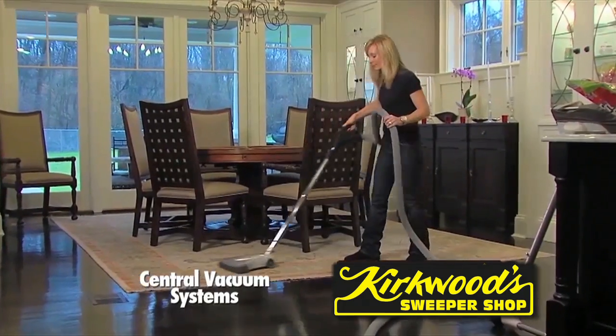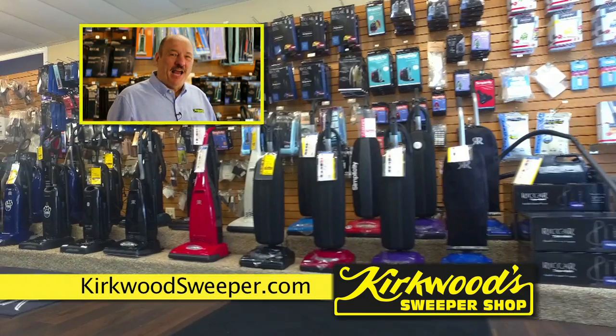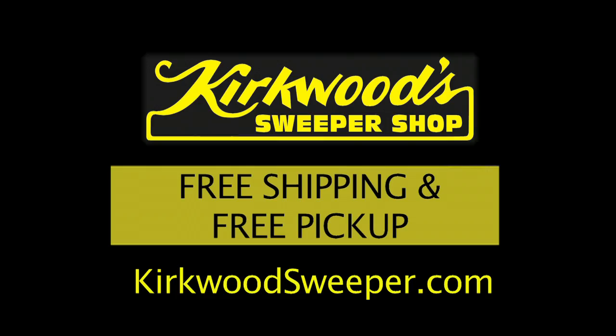Another option: a central vacuum from Kirkwood removes 100% of vacuum particles from your living area. At Kirkwood Sweeper Shop, you get a better vacuum for a cleaner, healthier home.